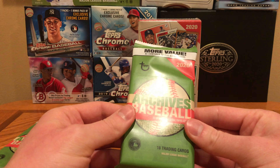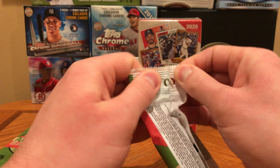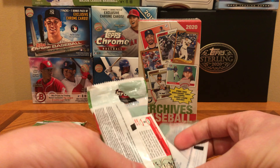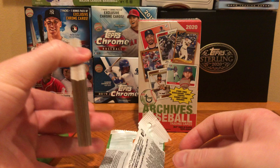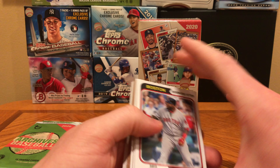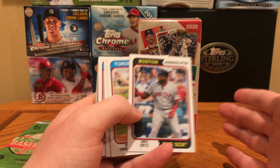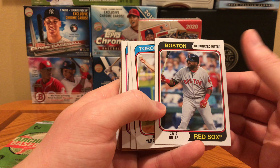Let's do the fat packs first. These fat packs ran $3.99 and have 18 cards in them. A fun thing about Archives this year is Phil Hughes has his own card channel, and he has autographs in here. If you pull a one-of-one autograph of his, he will send you a case of his favorite product — probably not going to happen in these blasters and fat packs, but something to look out for.